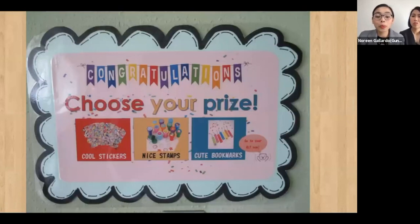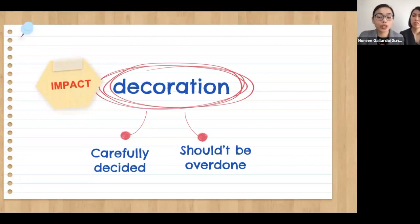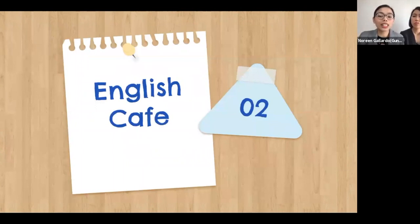We make the students choose which prize they would like to receive. As a whole, what we put in our school and classroom should be carefully decided and shouldn't be overdone. We should always think of what impact our choice of decorations will have on our students.